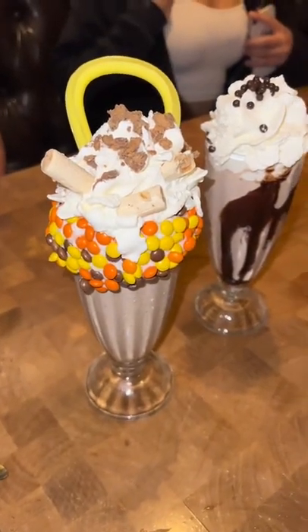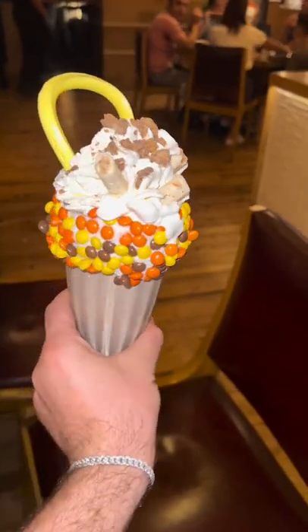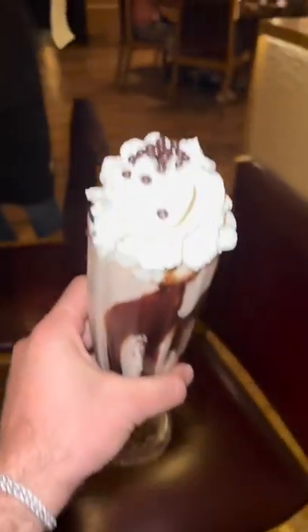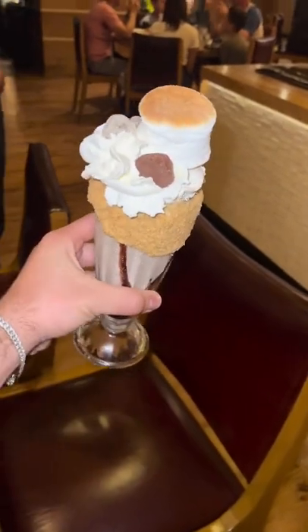We got some milkshakes — a peanut butter milkshake, a chocolate milkshake, and a s'mores milkshake. These were freaking amazing, really good, highly recommended. I mean these are off the chart. Yes, I drank all three of them because, you know, I got issues — but it's all right. The s'mores one was delicious.